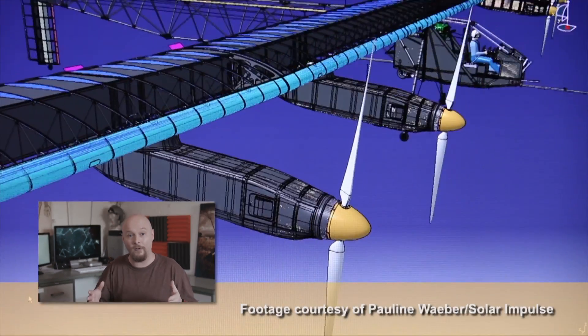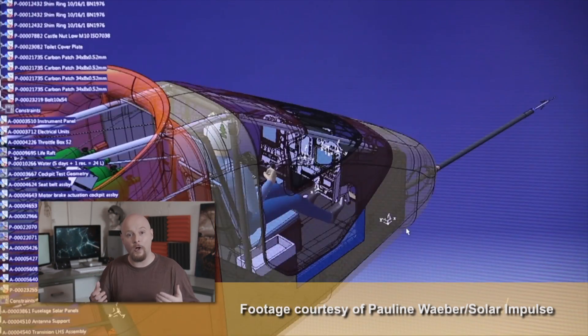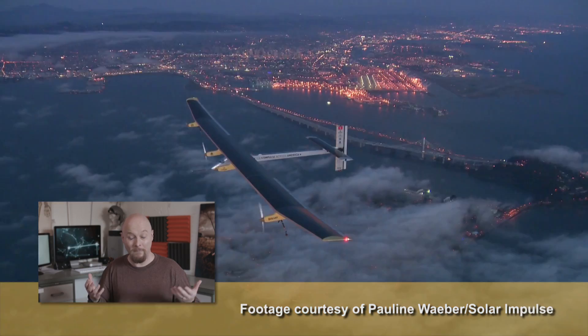These solar panels aren't just generating electricity to drive the propellers on board the plane — they're also charging lithium batteries on board, which means the plane can actually fly at night. That's pretty important, and it also means the plane can stay in the air perpetually. It never has to land to refuel, because there's no fueling tank.